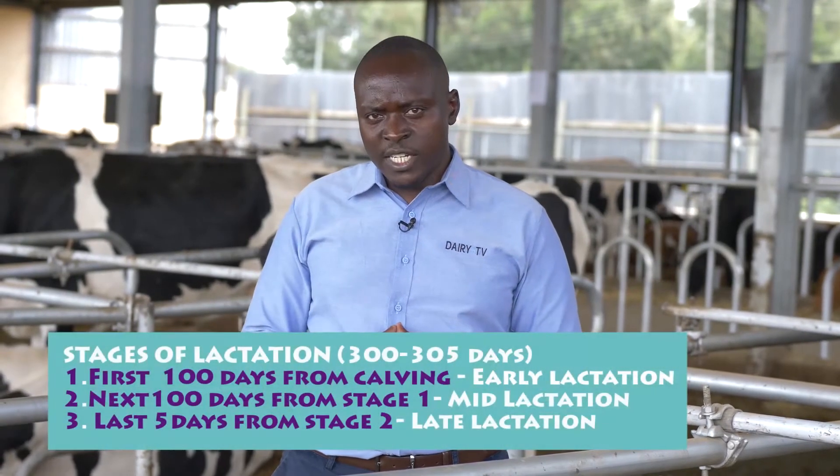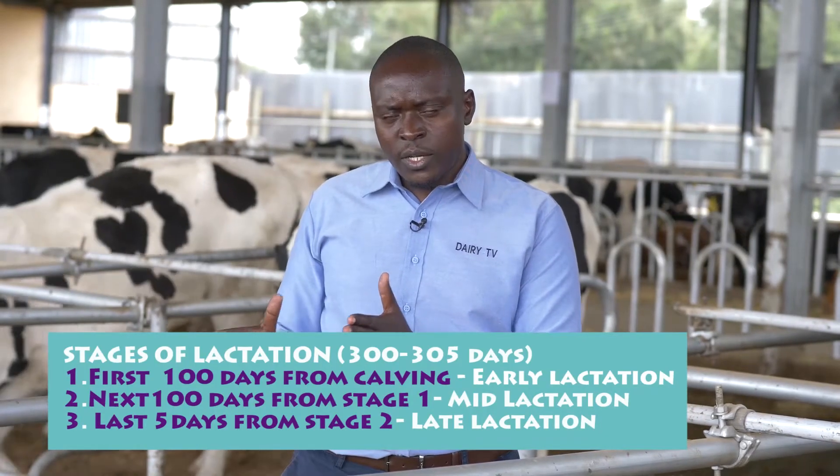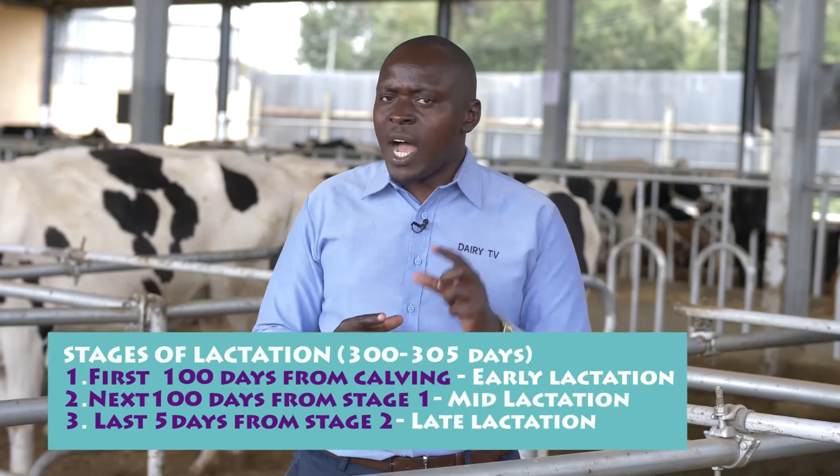We can divide lactation into three stages. We assume 305 days in one lactation, because we want to maintain a good calving interval of about a year. We take away two months of drying, leaving about 300 to 305 days for lactation. We divide this period into 100 days each: the first 100 days from calving is early lactation, the second 100 days is mid-lactation, and the third is late lactation.